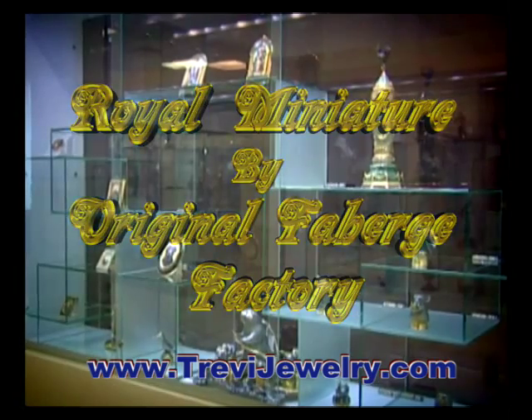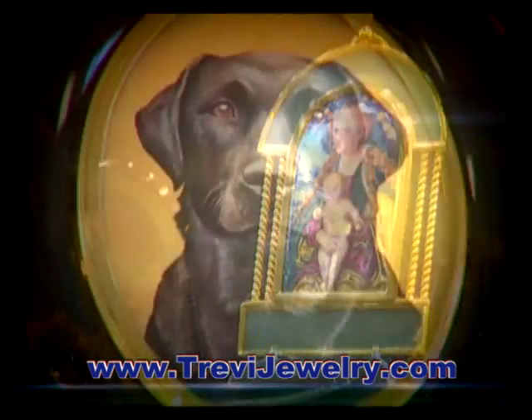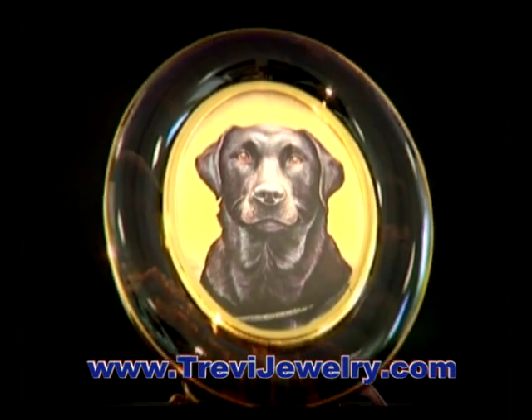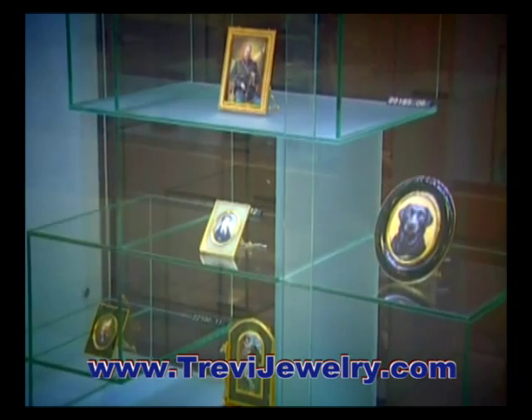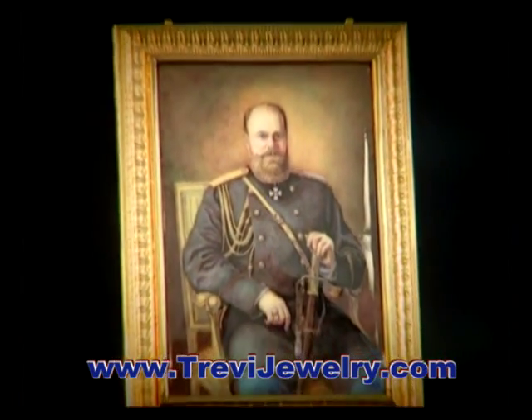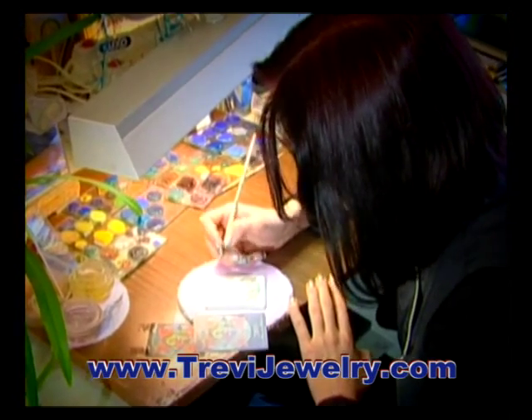Enamel Painted Miniatures. One of the most interesting and impressive kinds of miniature painting is Russian miniature on enamel — Finift. It appeared in Russia at the turn of the 17th–18th centuries and was widespread.